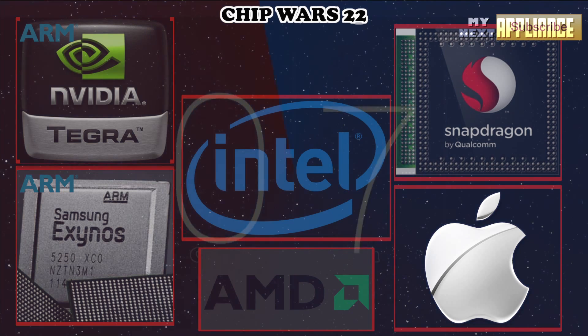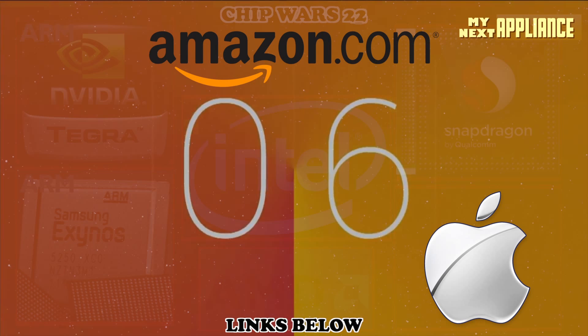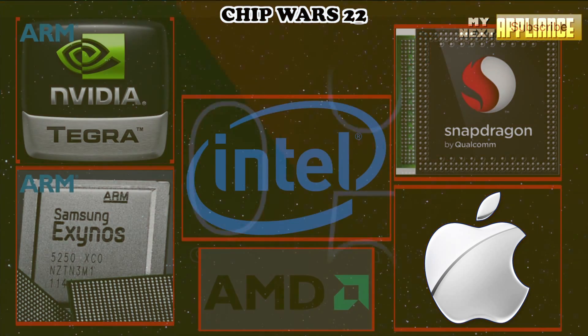First, if you'd like to check out some new and interesting products I recommend, I've linked some Amazon shopping lists in the description below. But if you've been patiently waiting to hear my take on Apple's new 64-bit mobile chip, this video is for you.